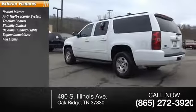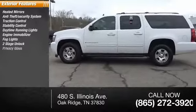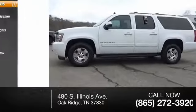Engine immobilizer, fog lights, power door locks, power with two-stage unlock, privacy glass, defogger rear window.